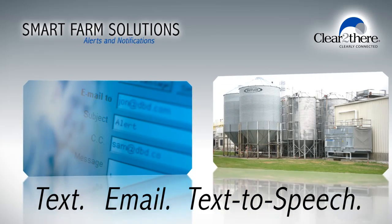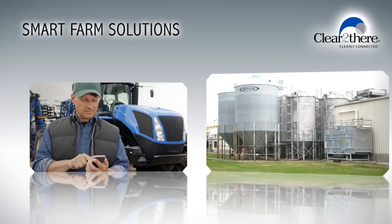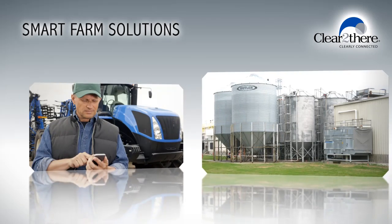Or checking in on your farm from your computer, or better yet, from the palm of your hand via your smartphone or tablet.